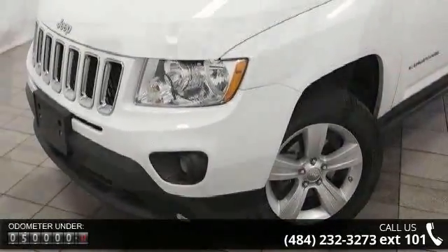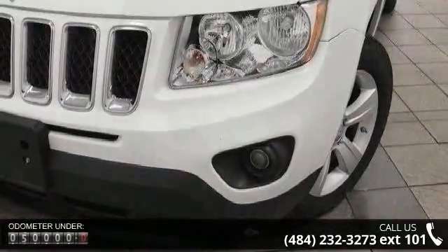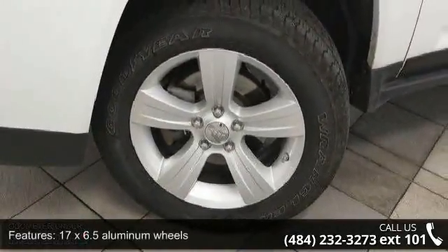This vehicle's top features include 17x6.5 aluminum wheels, body color fascias, body color liftgate applique, bright side roof rails, and deep tint sunscreen glass.